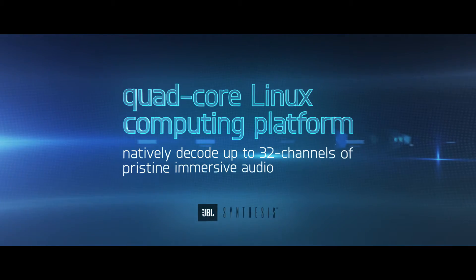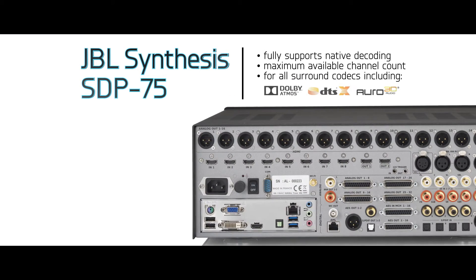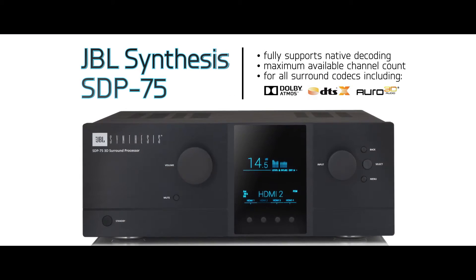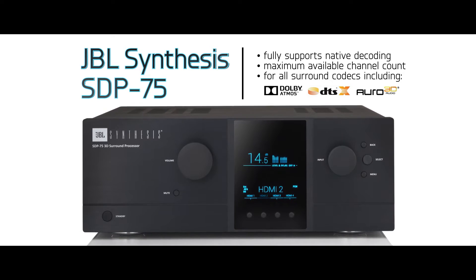The SDP-75 fully supports native decoding with maximum available channel count for all surround codecs, including Dolby Atmos, DTS-X, and Aura 3D.